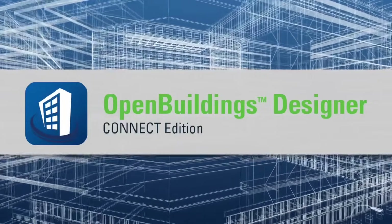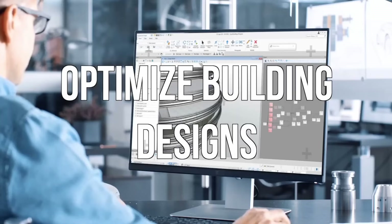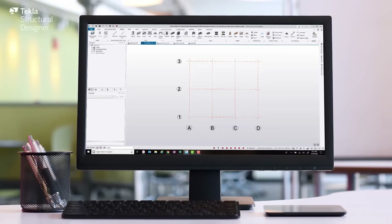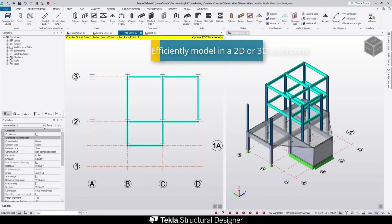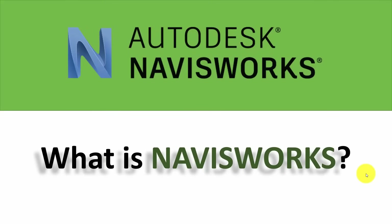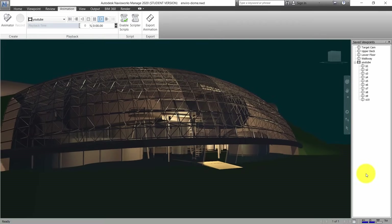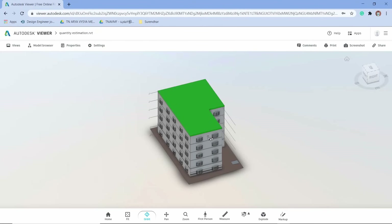Bentley Systems Open Buildings Designer is a comprehensive BIM application used for creating, documenting, and visualizing buildings and infrastructures of any size, complexity, and type. Tekla Structures is a powerful BIM software primarily used for designing and detailing steel and concrete structures, enabling the creation of accurate constructible 3D models that can be used for fabrication and construction. Navisworks, a project review software developed by Autodesk, is used for coordination, collaboration, and clash detection. It allows users to open and combine 3D models, navigate around them in real-time, and review the model using a set of tools for better understanding and collaboration.